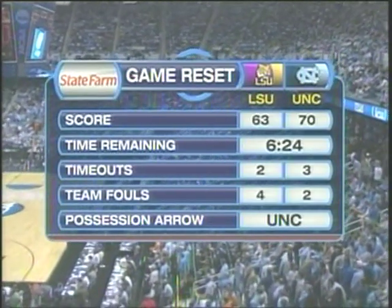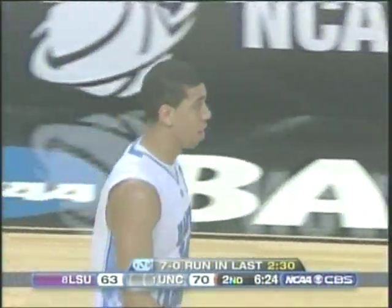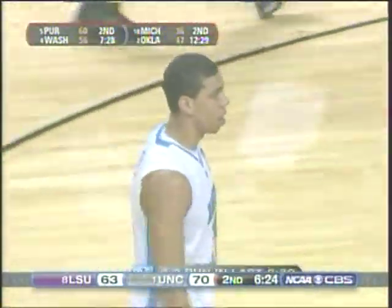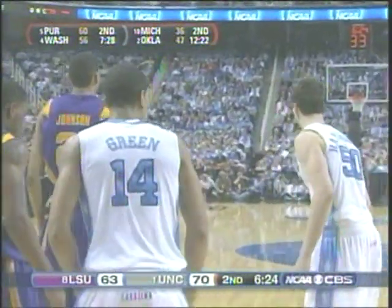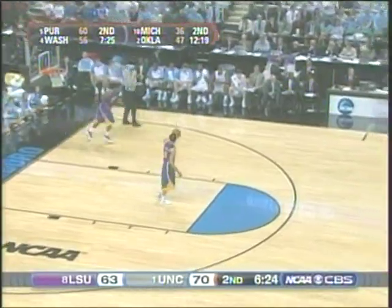He has struggled mightily for a little more than a week, shooting going back to the ACC tournament — only one of twelve from three. He was 0 for three today until he hit that one. He got two cracks at it on that possession, two offensive rebounds for North Carolina, as LSU was unable to come up with one.